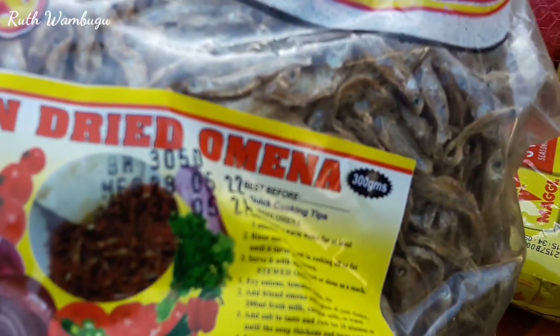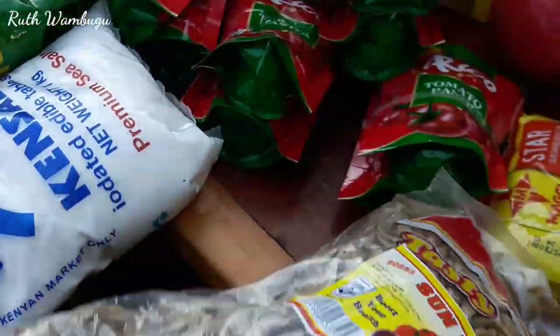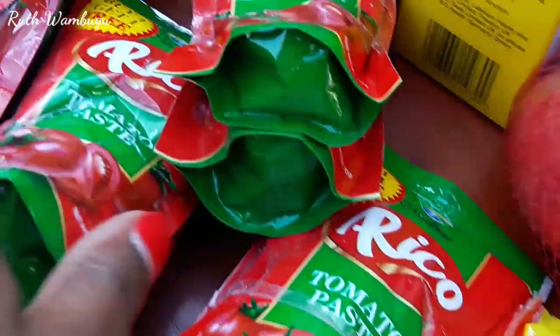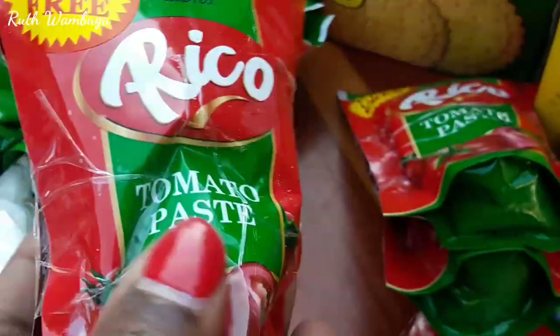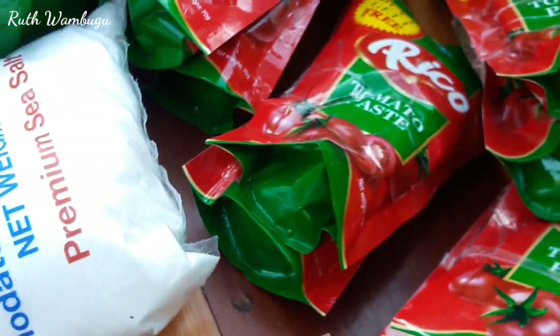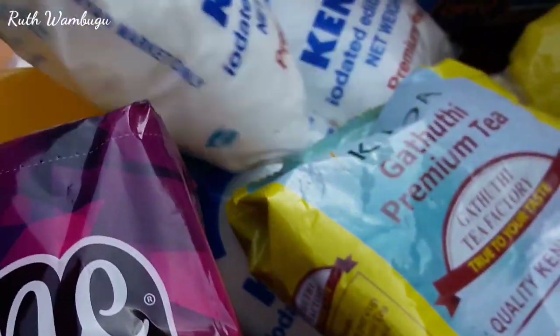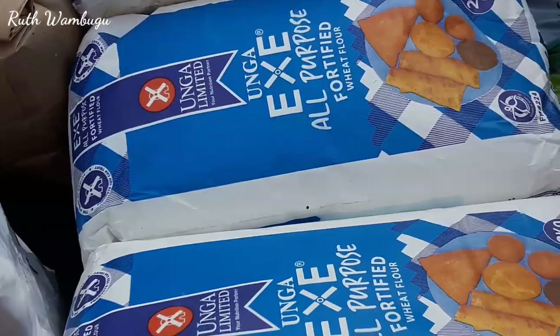I got sun-dried omena, this is 300 grams going for around 270 Kenya shillings. I got a pack of Maggi cubes. I got Ricoh tomato paste — it's nice, I've used it before — and it was buy one get one free, so in this economy, who doesn't love free things! More salt — another kilogram.